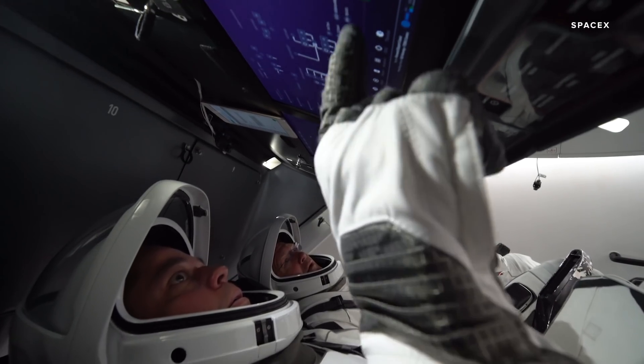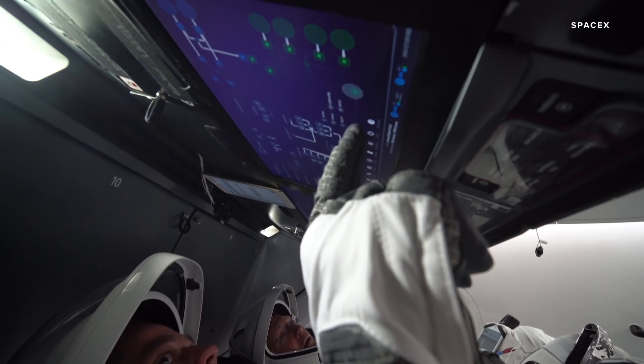SpaceX is finally sending its first astronauts into space and for the first time they're going to control their spacecraft with a touch screen.